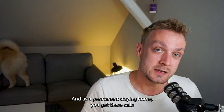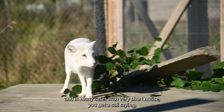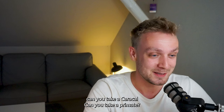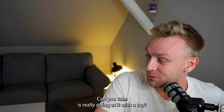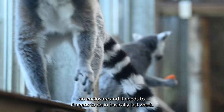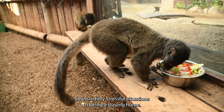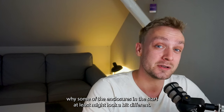As a permanent staying home, you get these calls, and in many cases with very short notice — a call saying: can you take a caracal? Can you take a primate? Can you take any of these specific exciting animals? And you need to have an enclosure, and it needs to be ready basically last week. So it's incredibly stressful being a staying home, and also the reason why some of the enclosures at the start at least might look a bit different.